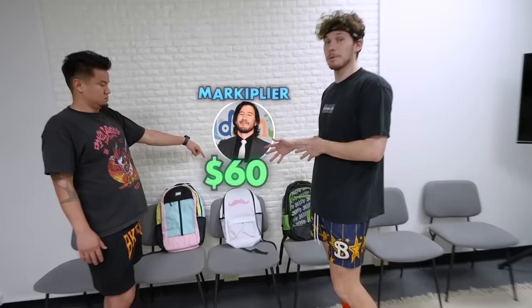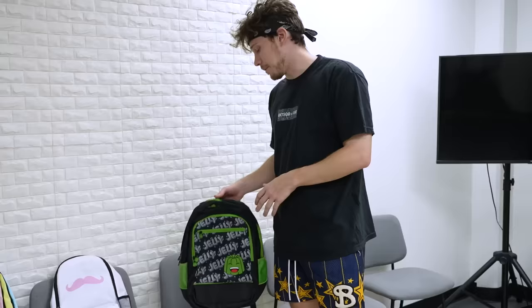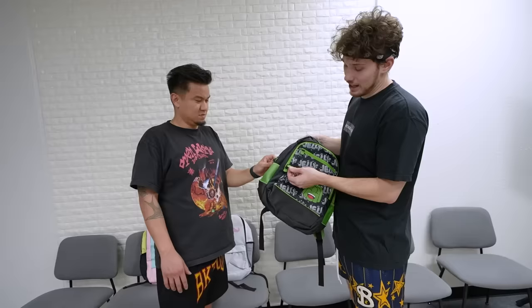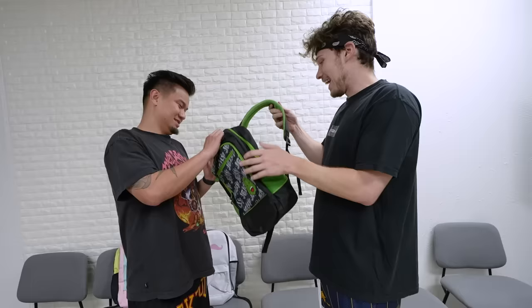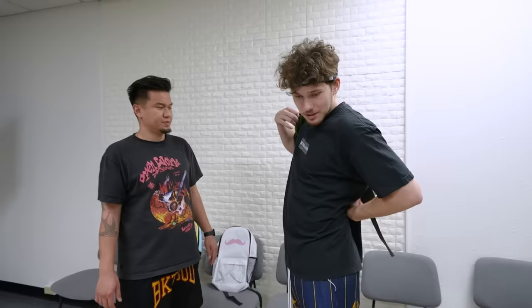It is time for the backpack round. We have the $40 Sidemen backpack, the $60 Markiplier backpack, and the $25 Jelly backpack. Starting off with the Jelly one — I like the little Jelly tags, I feel like that goes a long way. For the cheapest backpack to have the coolest tags says volumes. I like the padding on the back — not every backpack has this. These are the cooling pads so it doesn't get too hot.